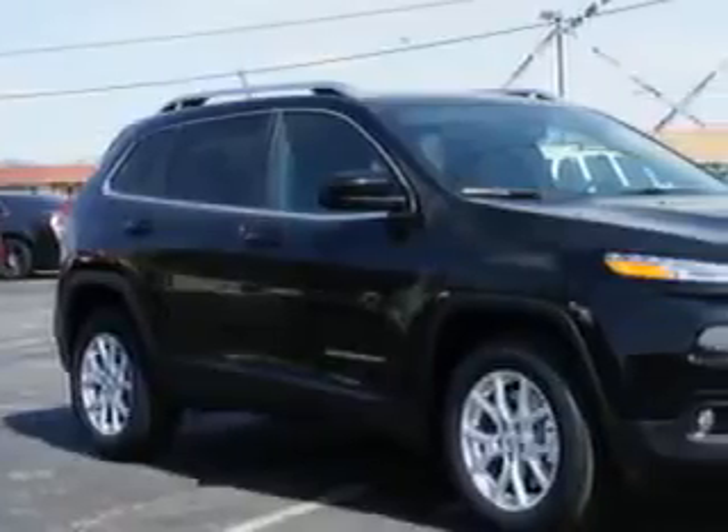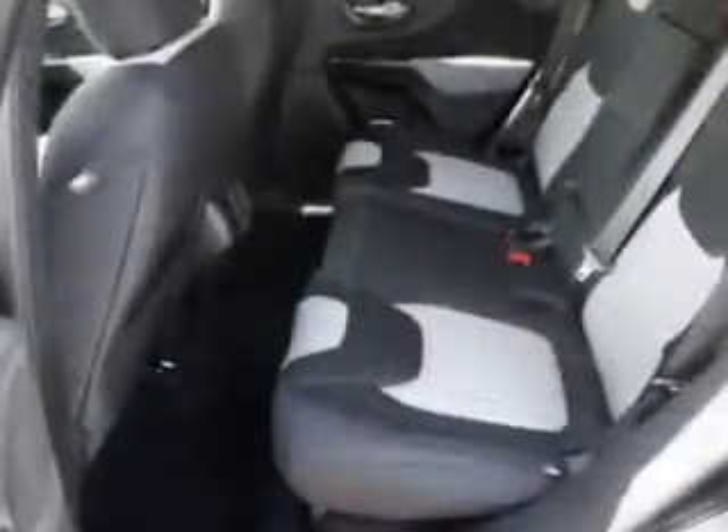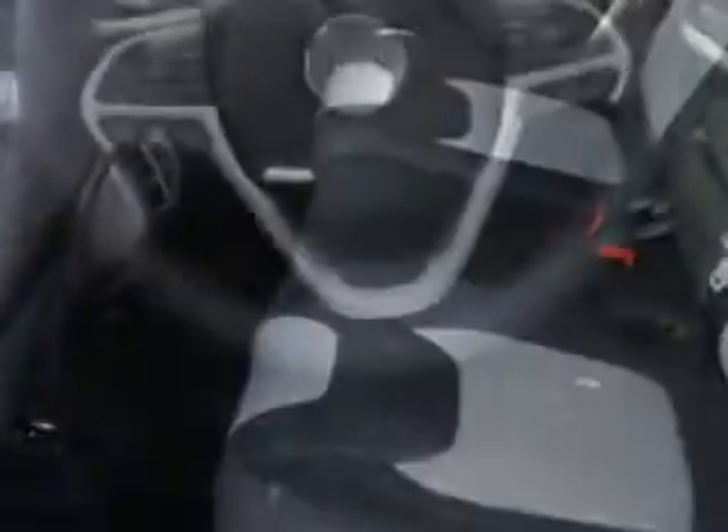Check out this brilliant black crystal pearl 2014 Jeep Cherokee SUV 4x4 Latitude, equipped with a 6-cylinder engine and an automatic transmission. Enjoy an exceptional 27 miles to the gallon on this great SUV with features like ambient lighting, auxiliary audio input, memory card slot, iPod, illuminated beverage holders, exterior entry lights, and much more.